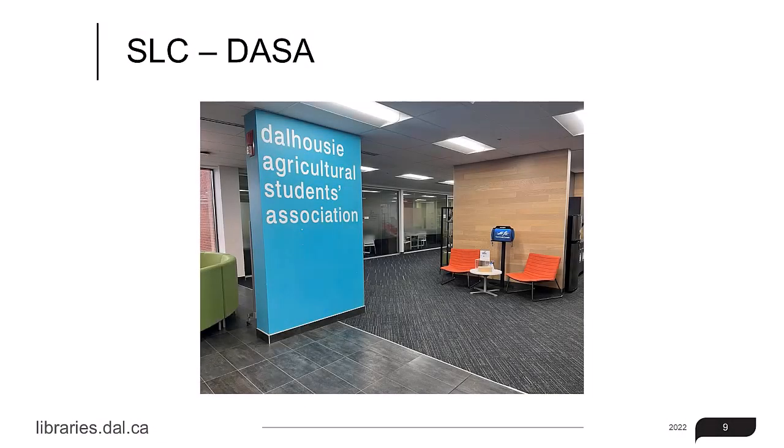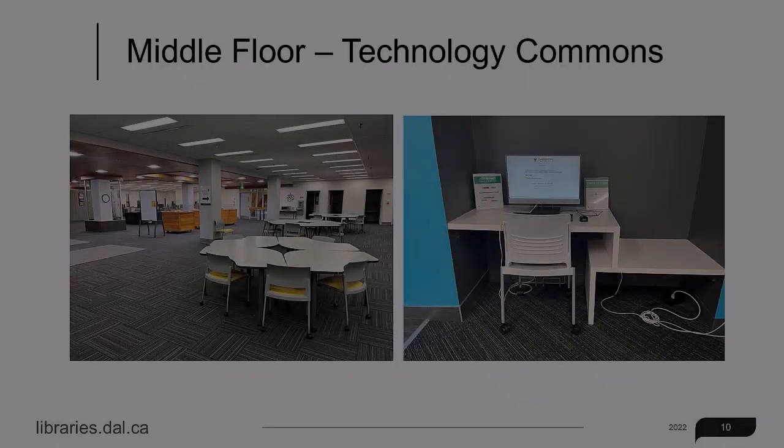You'll also find the offices of the Dalhousie Agricultural Student Association, also known as DASA.